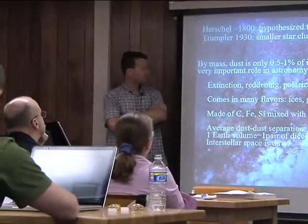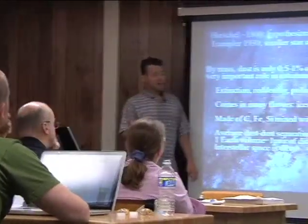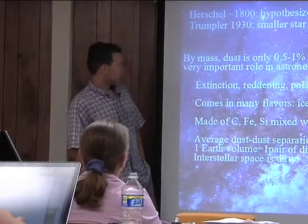By mass, dust is a pretty small chunk of interstellar space — only half to one percent of all matter in interstellar space; most of it is gas and molecular gas. But it plays an important role. There's extinction, reddening, polarization, reflection nebulae — astronomy has all kinds of jargon flying around. I'm going to show a couple of slides on some of these things.